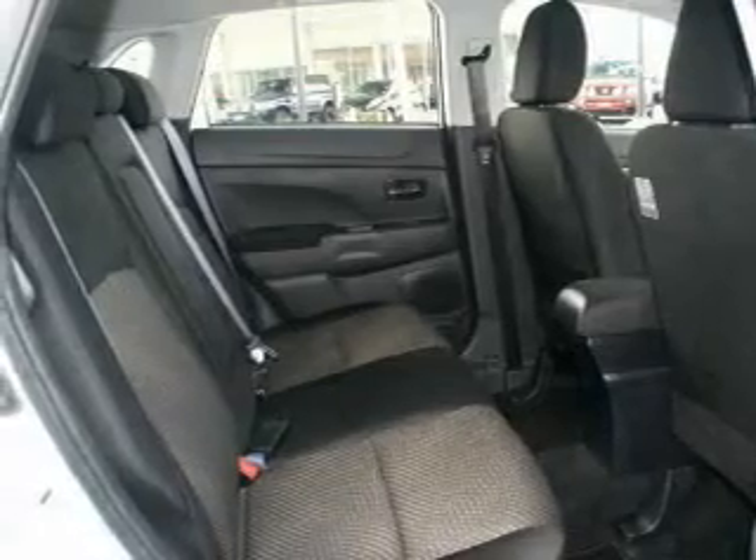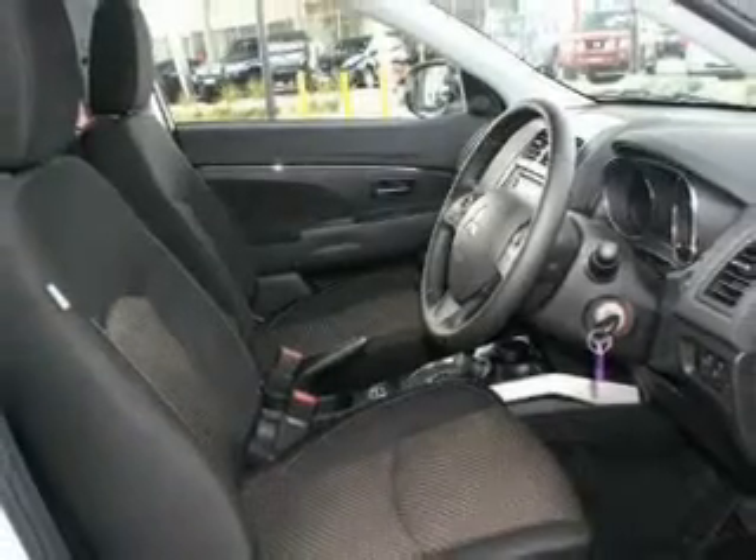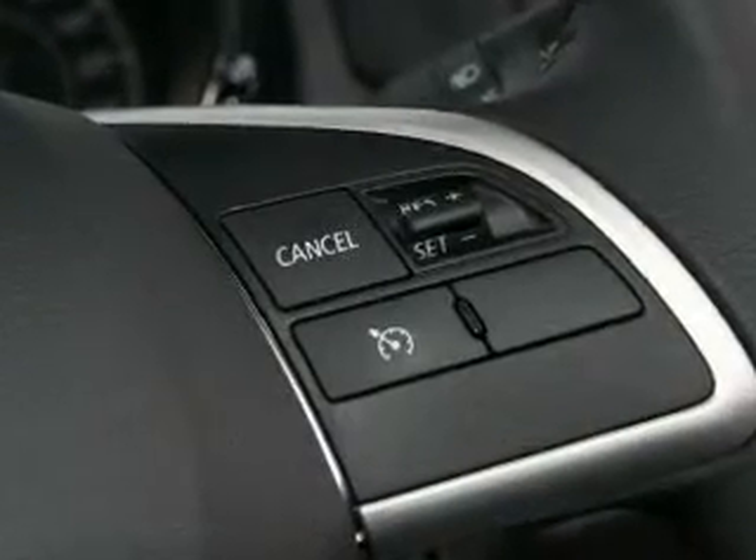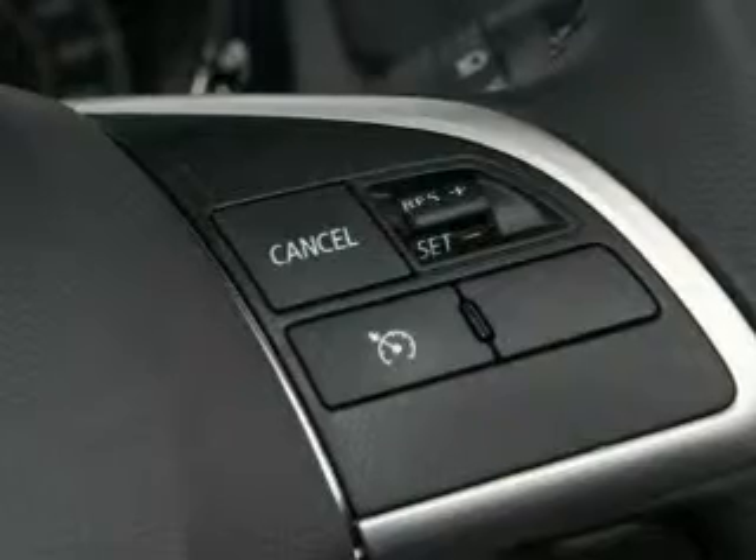And provides you with a sense of security with its safety features, including vehicle stability control, driver's knee airbag, traction control system, side airbags, and dual airbag package.